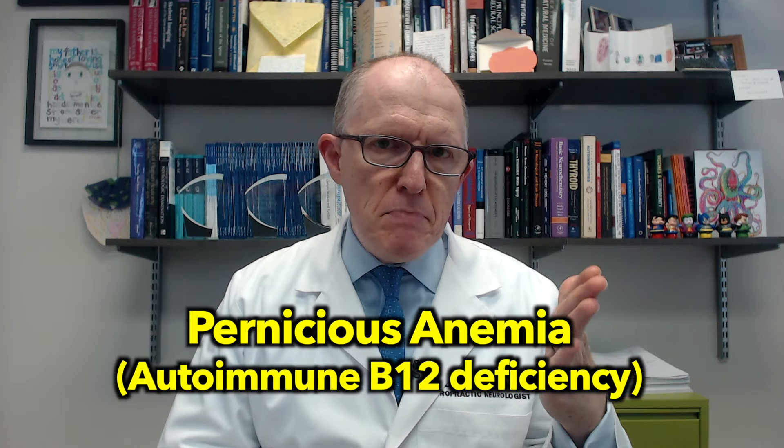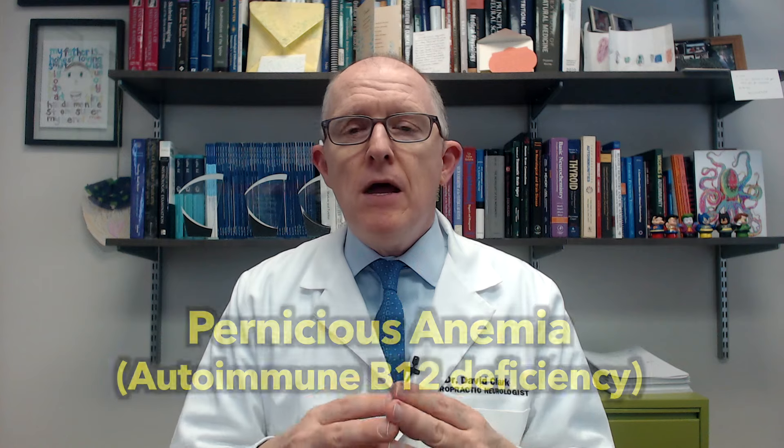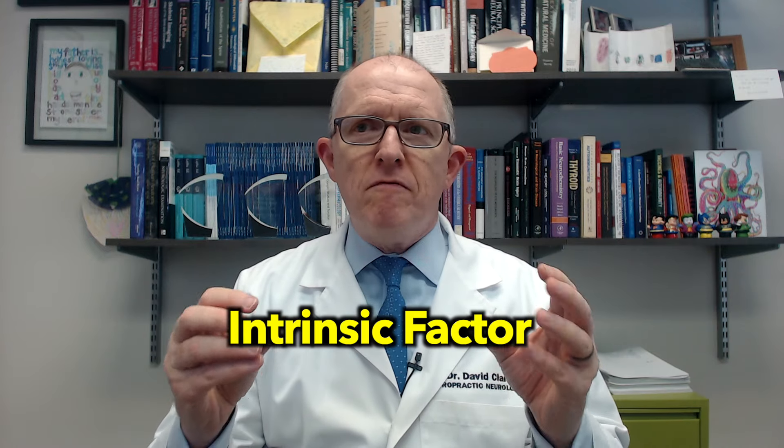The other thing that parietal cell antibodies can cause is something called pernicious anemia. It's a B12 anemia but with an autoimmune cause. These parietal cells make a substance called intrinsic factor, which is absolutely necessary for you to absorb vitamin B12 orally. So if your immune system is targeting these parietal cells with parietal antibodies and killing them, it's killing your intrinsic factor as well, and your ability to absorb vitamin B12 goes down until eventually you can have a B12 deficiency.